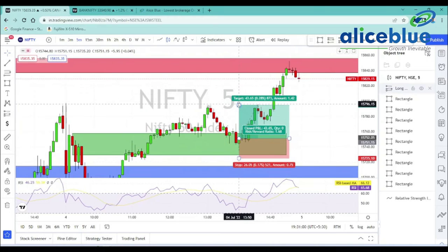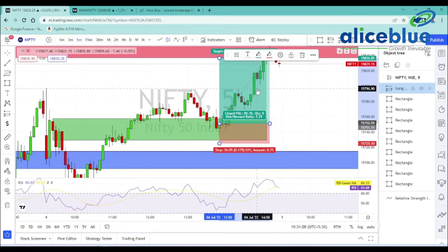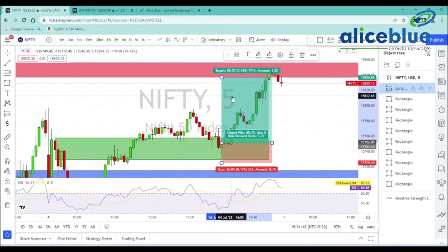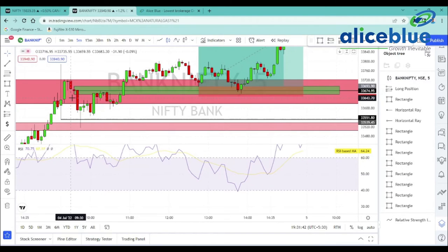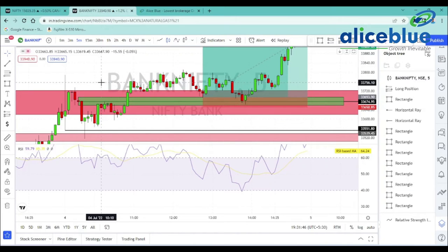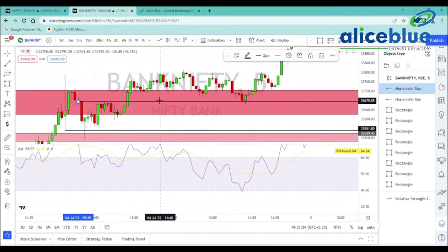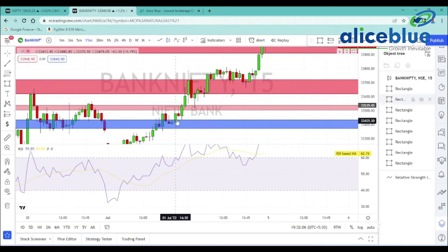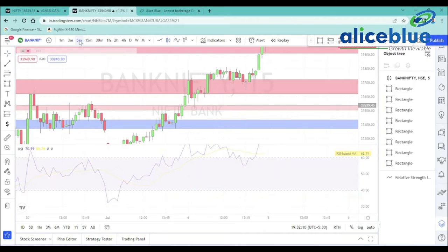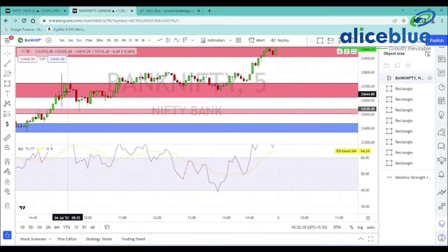Our stop loss is the same as the zone. We have some gap, and we have to target the target. We get a good trade — SL value is around 26 points and target is 85 points, which is a 1-to-3 risk-reward ratio. We have a 5-minute closing, then we can get a stronger trend.